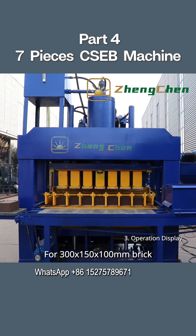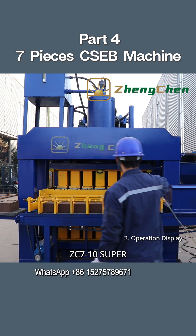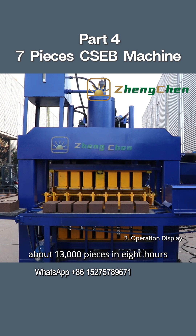For 300 by 150 by 100 millimeter bricks, the ZC 7-10 Super can produce seven pieces per cycle, about 13,000 pieces in eight hours.